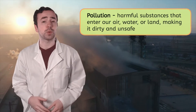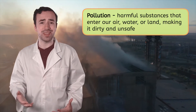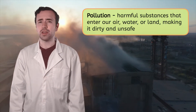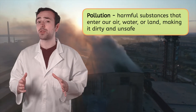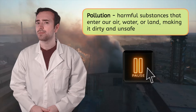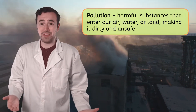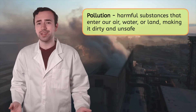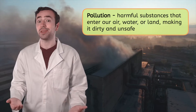Pollution occurs when harmful substances enter our air, water, or land, making it dirty and unsafe. Can you think of any ways you've encountered pollution? Pause the video and record your thoughts in your guided notes. Pollution could come from factories, cars, and even our homes. It harms animals, plants, and humans, causing issues like breathing problems.